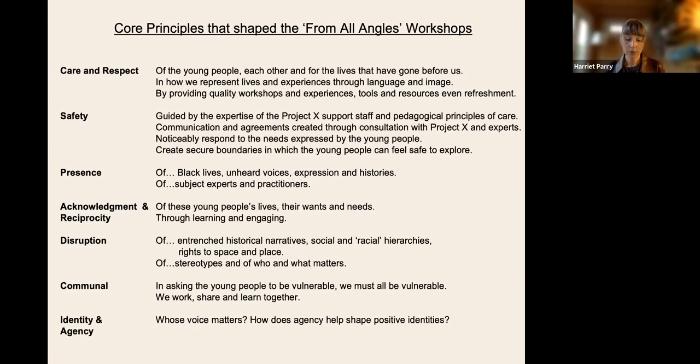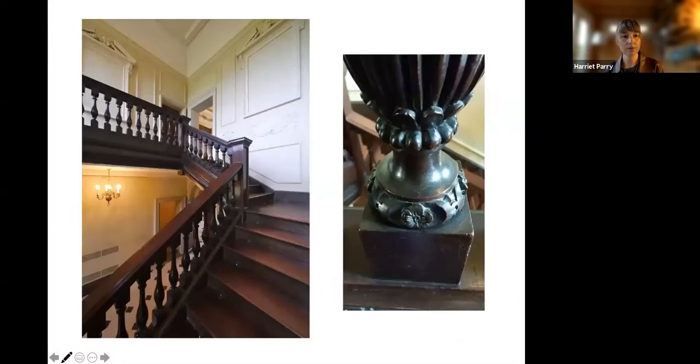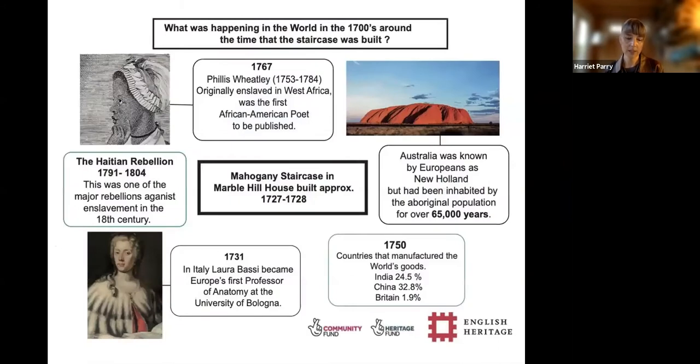Key terms and ideas that shaped how we progressed were care and respect, safety, presence, acknowledgement and reciprocity, disruption, communal identity and agency. The workshops took place in small groups decided by the young people's caseworkers and support network. We took time to meet each of the stars individually over Zoom before the workshops and created shared participant agreements between Project X and English Heritage. On the first day, each young person was given a tote bag with their own sketch pad, clay sculpting tools and a resource pack containing a glossary and additional information sheets. Every person present was expected to engage in the same activities as the stars, in so doing beginning to disrupt some of the innate structural hierarchies present. Even access to the park — a short bus ride from their homes — had to be by taxi because of very real dangers they could face travelling through the wrong area. These young people's daily lives can be full of difficulty and anxiety, and it is important not to underestimate what it meant for them to voluntarily return to Marble Hill over three consecutive Fridays.